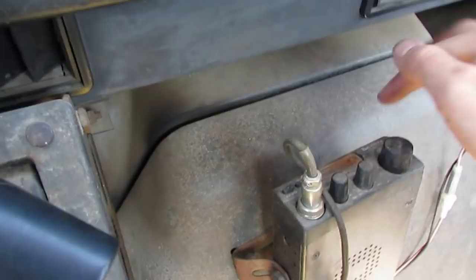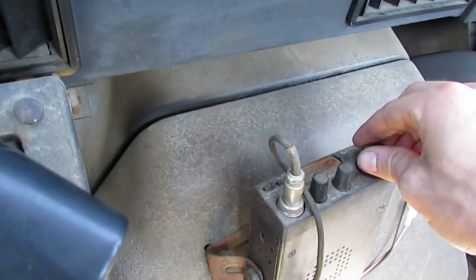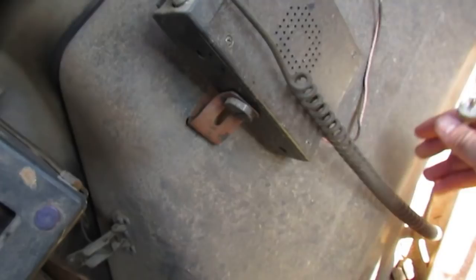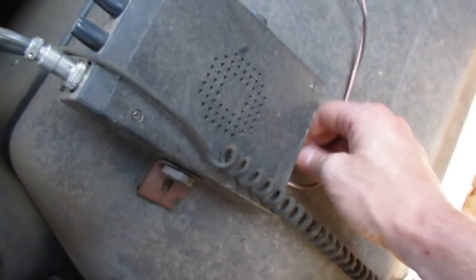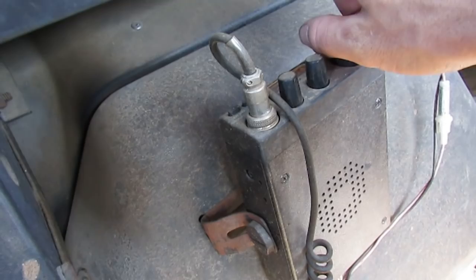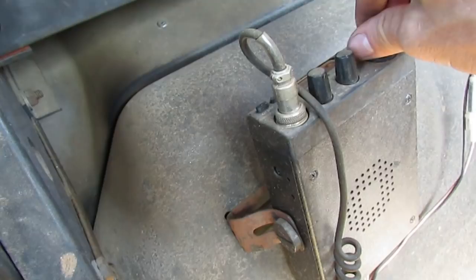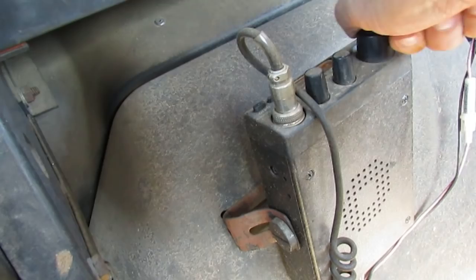The CB is not reading anything due to the lack of an antenna — which is probably what this cord here is for. Made no difference though. The speaker might be shot in it.